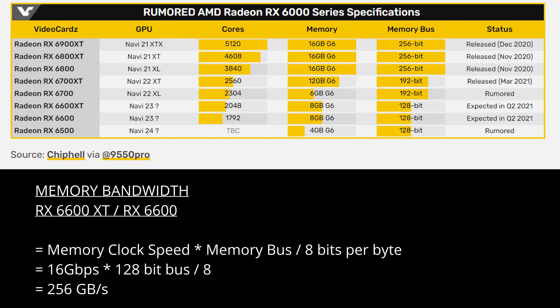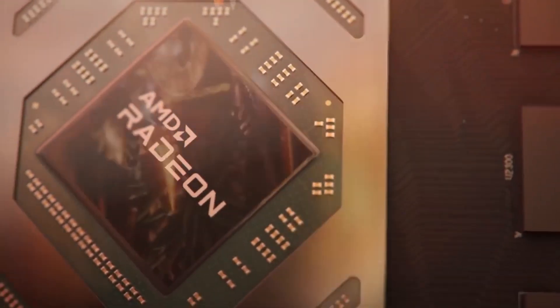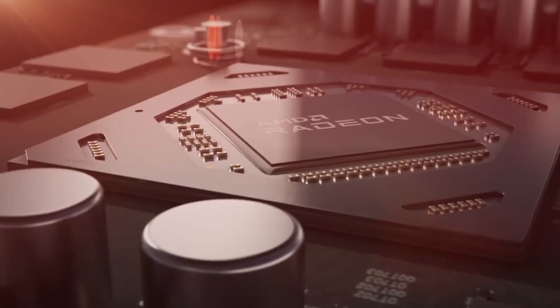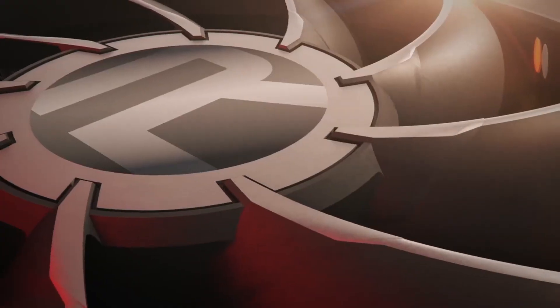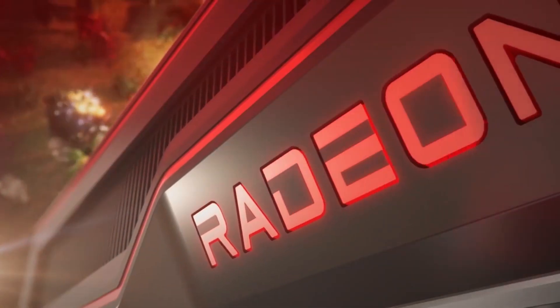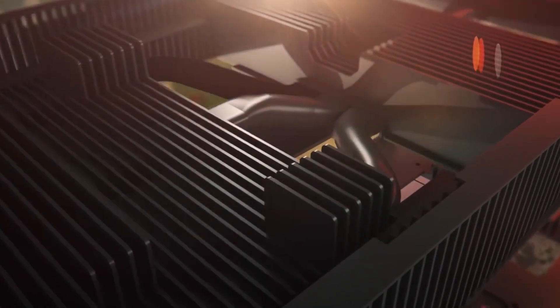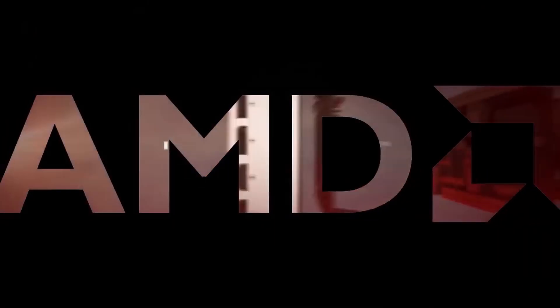The 6600 XT and 6600 both use a 128-bit memory bus which, at 16 Gbps memory clock speeds, works out to about 256 GB/s of memory bandwidth. By comparison, the 6700 XT's 192-bit bus provides 384 GB/s. That card is suited for 1440p gaming, whereas the 128-bit bus is more suited to 1080p. Gamers playing at 1440p on these cards may see performance penalties in demanding AAA games due to the lack of memory bandwidth.